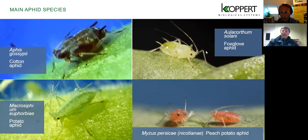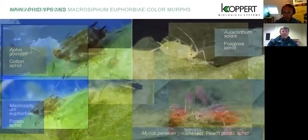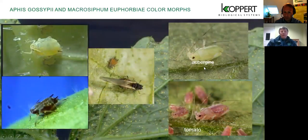Then there is Aulacorthum solanii — sometimes called the foxglove aphid or the greenhouse potato aphid. This species is quite awkward because it causes a very nasty reaction in the plant, with the plant becoming distorted very quickly even with quite a low population — particularly in pepper crops where the whole head of the plant becomes distorted. Below this you'll find Myzus persicae, the peach potato aphid, which is very common and can be orange or found in green versions.